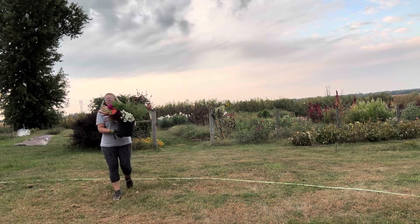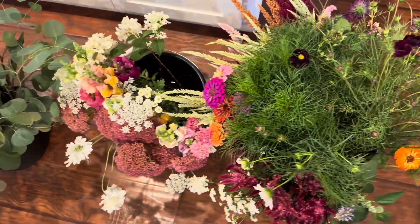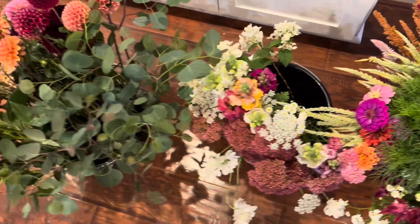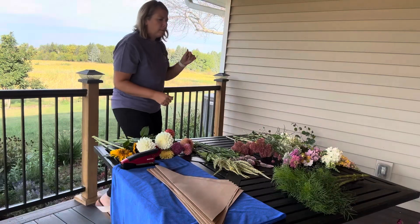I took my three buckets in the house to rest for about an hour before I brought everything back out to my back deck to make some bouquets, and I'll just walk you through here all what I'm using as I put together the first bouquet.